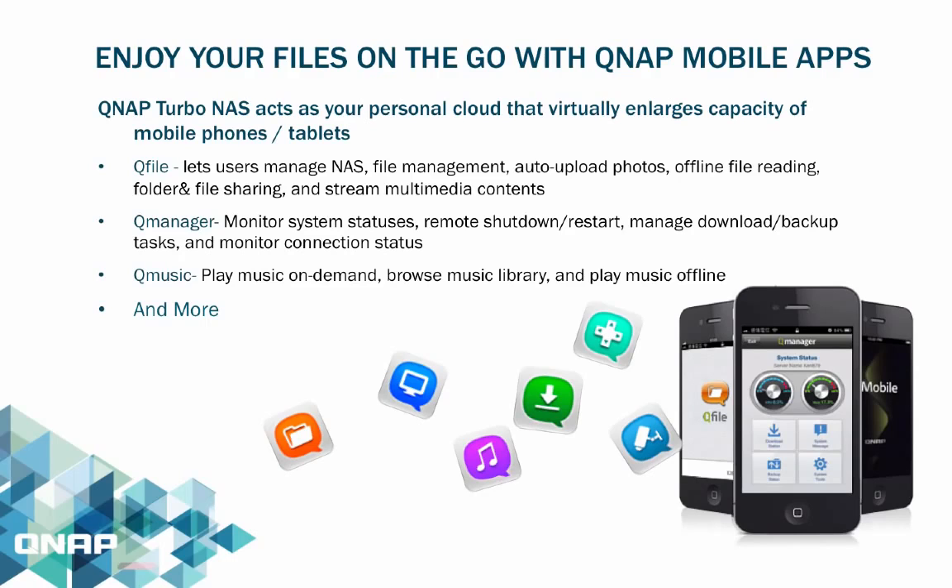With Qfile, users can virtually enlarge the capacity of their mobile devices such as phones and tablets. It lets users manage their NAS, manage files, auto-upload photos, read files offline, share files, and stream media contents.